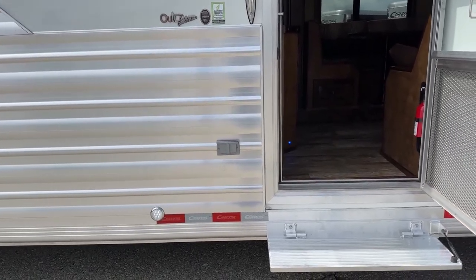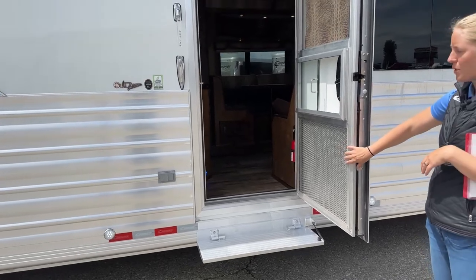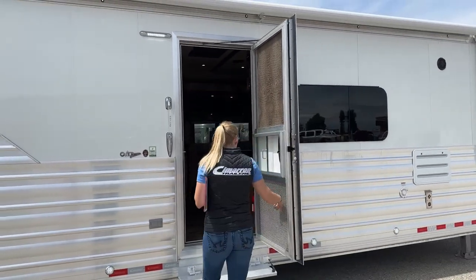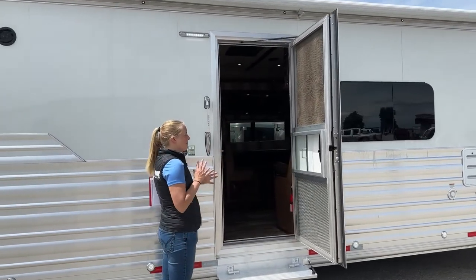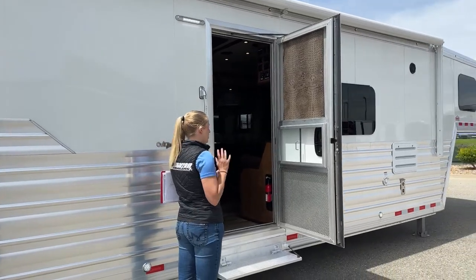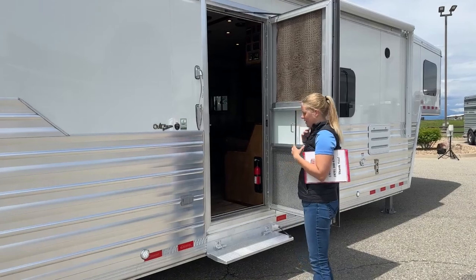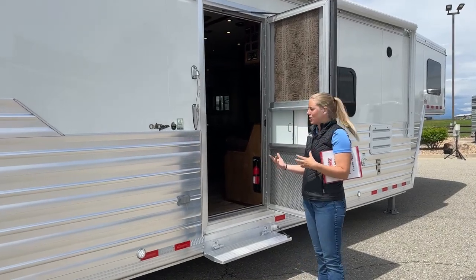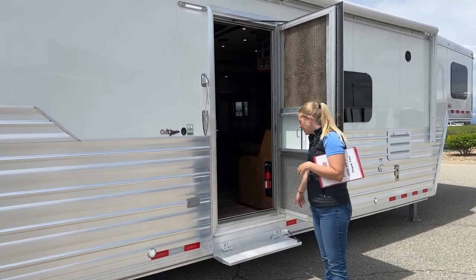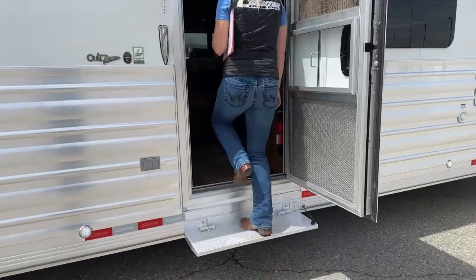We did the big Challenger-style doors on this particular trailer, which allows for this nice metal screen door. We could put those Dexter-style camper doors on it, but this is such a nice trailer that we wanted the RV-style door. Cimarron is such a high-quality built trailer that it makes sense to put a really high-quality door on it as well. There's a nice little fold-up step that makes it much easier to get in and out of the living quarters.